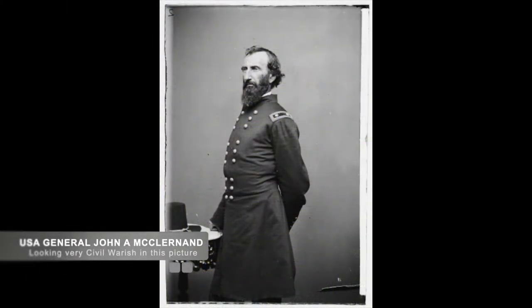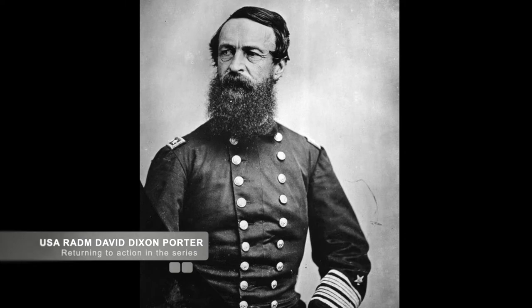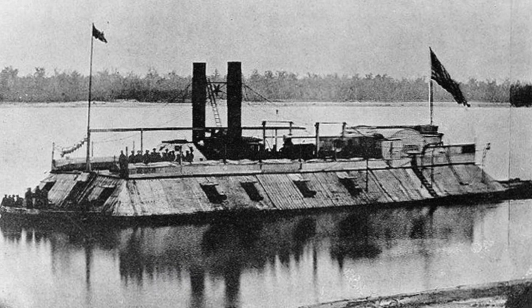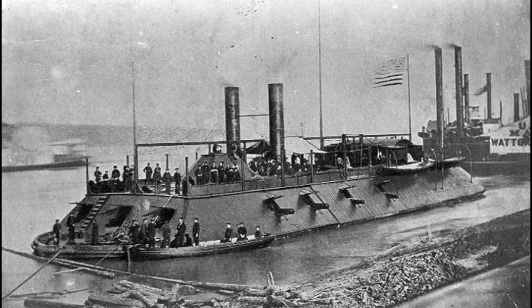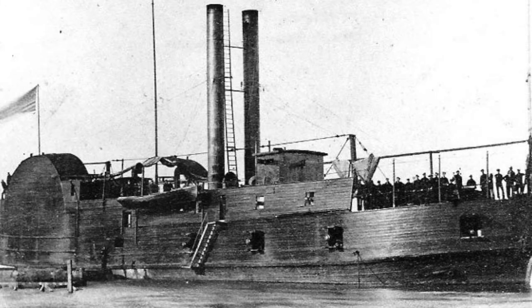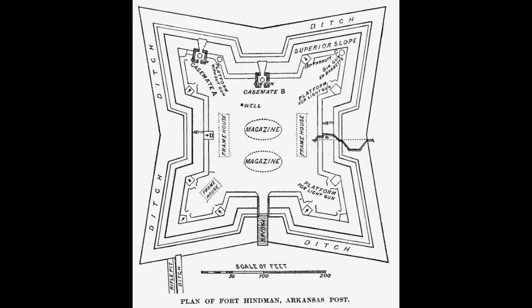In an effort to regain commerce on the Mississippi River, Union General John A. McClernand and Union Navy Rear Admiral David Porter formed and led a flotilla of Union Navy ships against the Confederate Fort Hindman. Union forces arrayed were comprised of 60 transports carrying more than 30,000 men, multiple wooden gunboats, and three new ironclad ships.